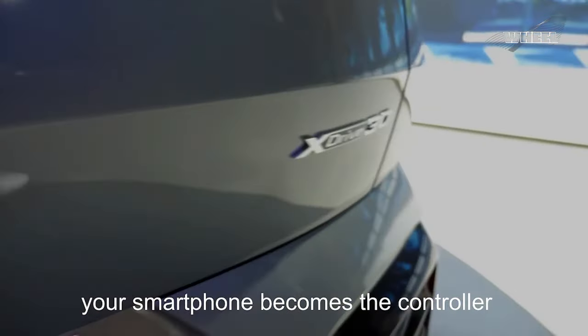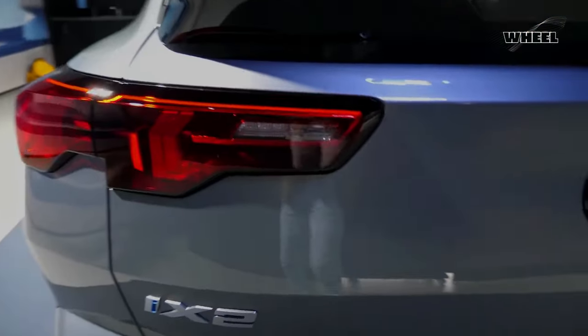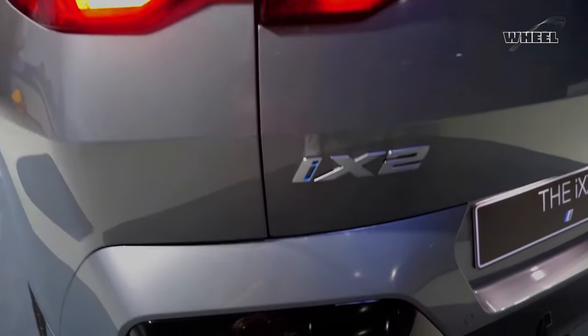Your smartphone becomes the controller and the substantial BMW curved display becomes the console, for both single or multiplayer. It's as easy as scanning a QR code and pressing play.